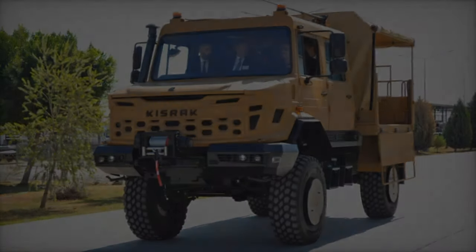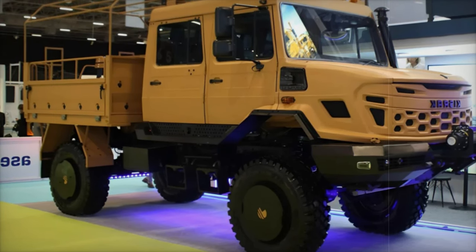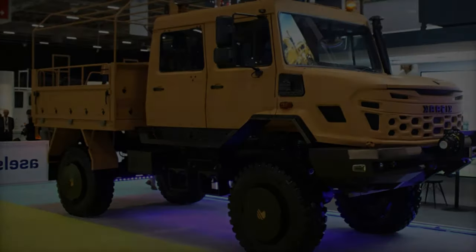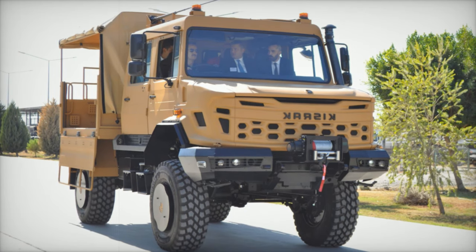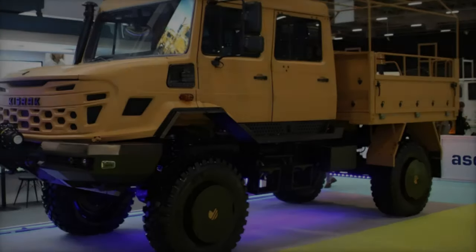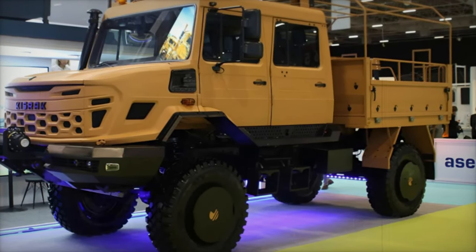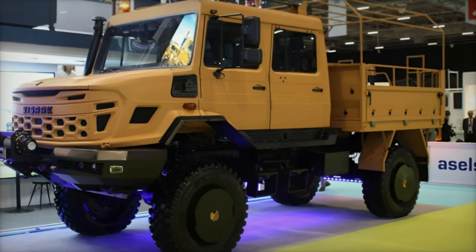The Kisrak 4X4 is part of a progressive range of military vehicles designed to meet the evolving demands of modern armed forces. With its focus on reliability, performance, and adaptability, the Kisrak 4X4 stands poised to make a significant impact on logistics and operational capabilities within defense frameworks. As military needs continue to evolve, innovations like the Kisrak 4X4 will be pivotal in enhancing the effectiveness of armed forces globally.